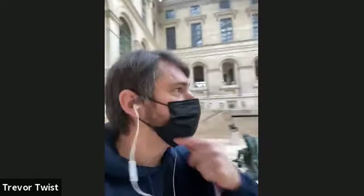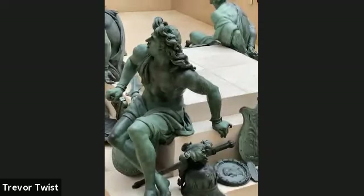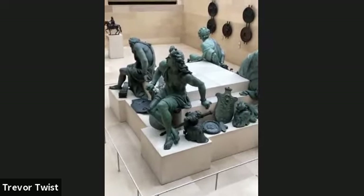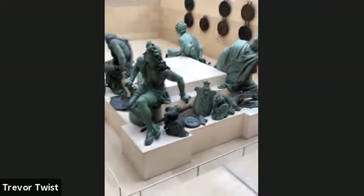All right everybody, I'm in the 16th and 17th century sculpture gallery. I'm going to take you around a couple of pieces. We're going to see these four prisoners — massive bronzes. Louis the 14th commissioned them for Versailles, and a lot of his plans actually didn't come to fruition. Most of the sculptures in here were commissioned by him, so let's take a look around.